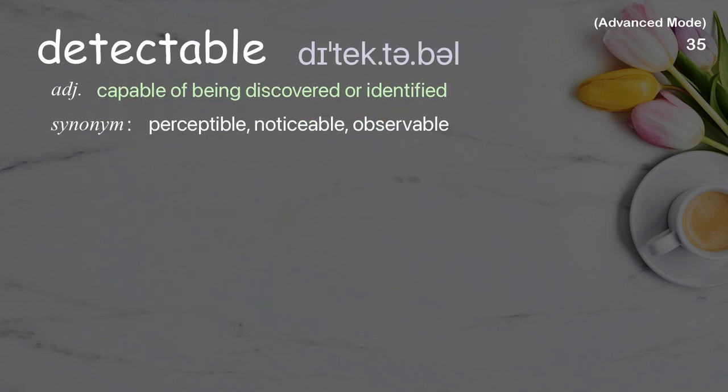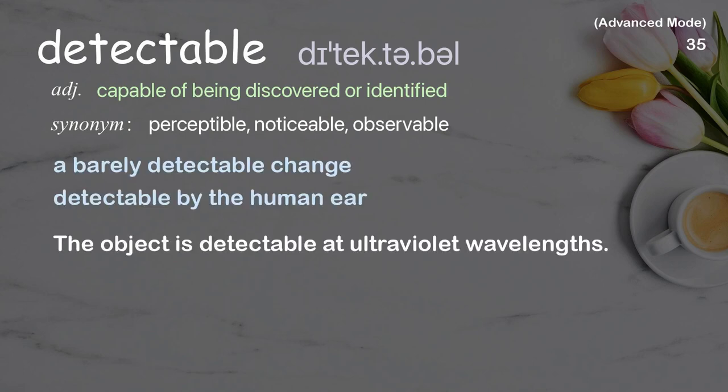Detectable: Capable of being discovered or identified. Examples: A barely detectable change, Detectable by the human ear. The object is detectable at ultraviolet wavelengths.